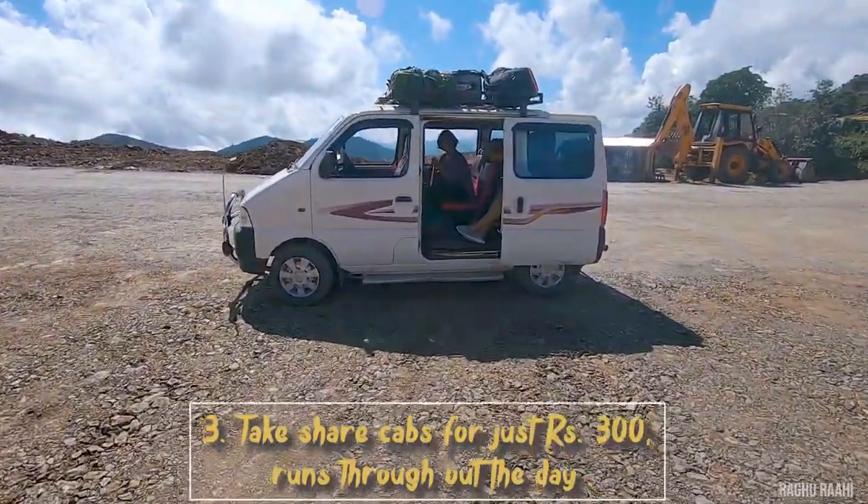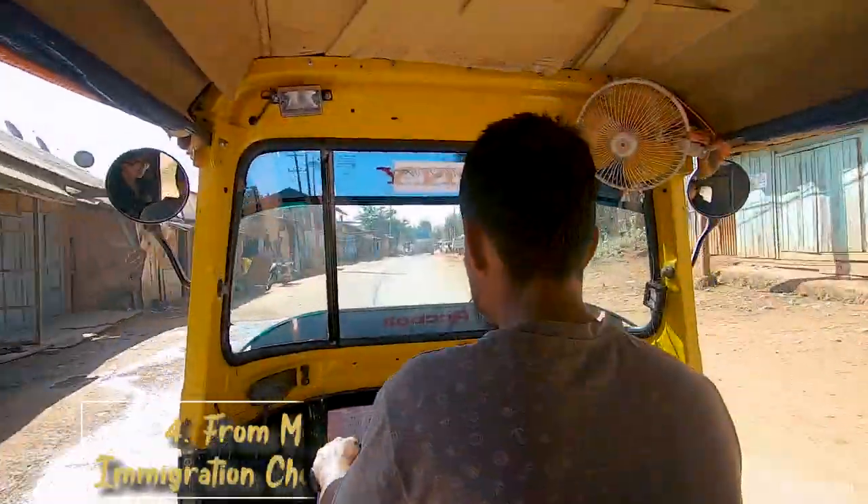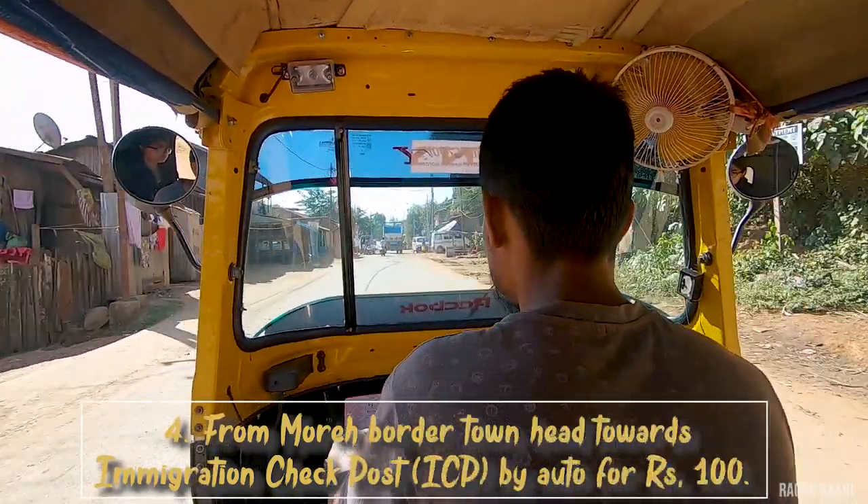Take share cabs for just Rs. 300 — they run throughout the day. From Moreh/Moribodo town, head towards the immigration check post.